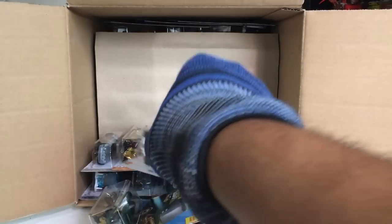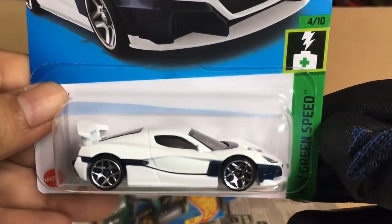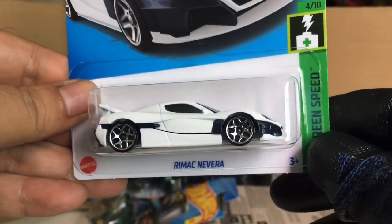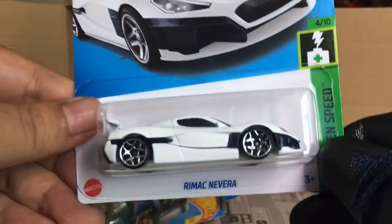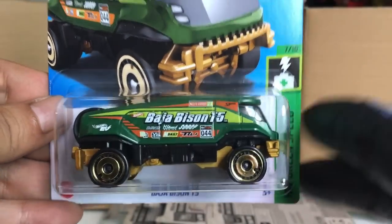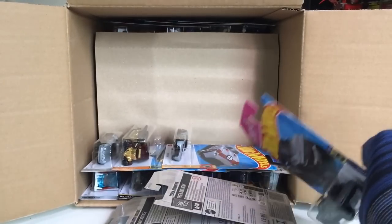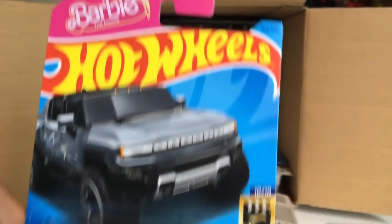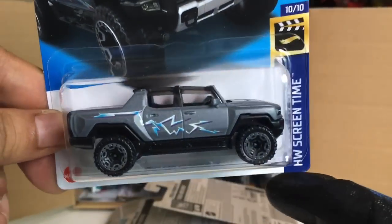Hot Wired from the previous case. Rimac Nevera, also from the previous case — in white. And the Baja Bison T5 from the previous case as well.